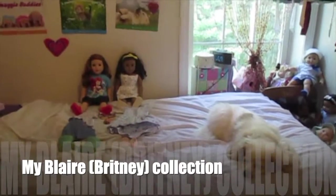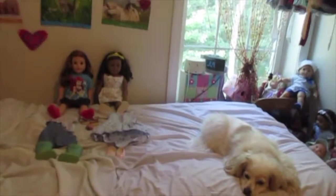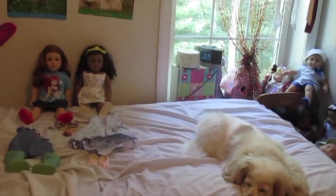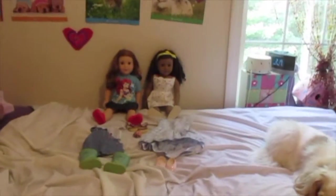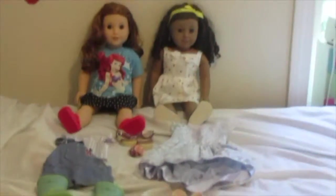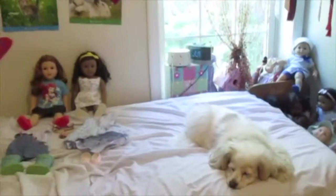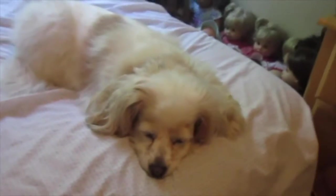Here's a collection I'm sure you're all used to seeing by now — it is Blair's collection, or in my American Girl family, Brittany's collection, since I renamed Blair Brittany. And once again, a special guest appearance from Chloe.